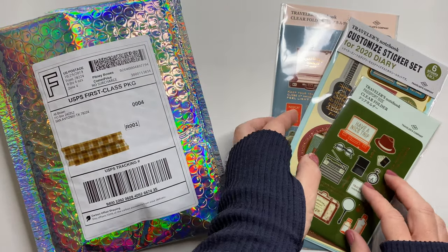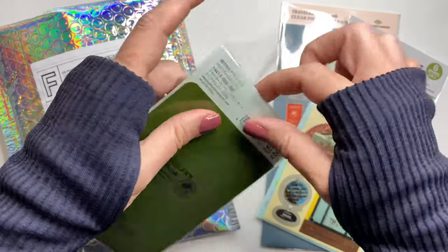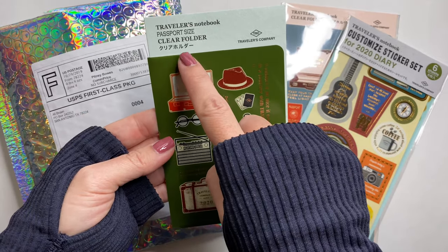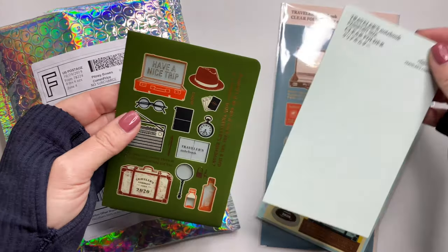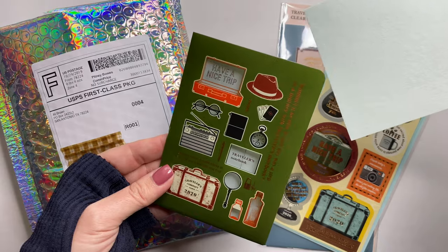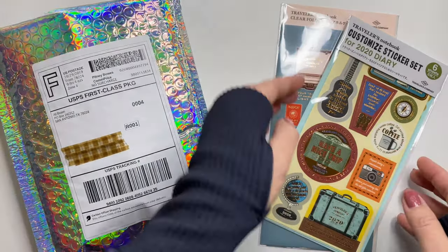Those are my Fill Notes, and then these three items are all Traveler's Company. This is part of the JetPens order, and these were all part of their 2020 lineup. This is the smaller passport size clear folder, and you can see that some of the icons are clear. Depending on what you tuck inside, that can have an effect on how the folder looks from the outside. This is perfect for receipts, stickers, anything like that that you just want to tuck into your notebook.